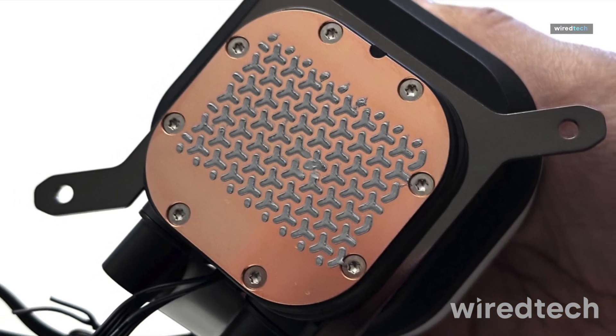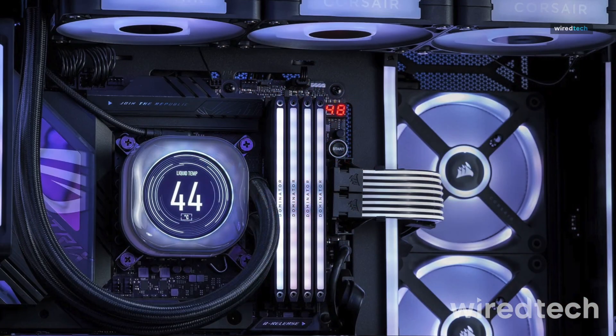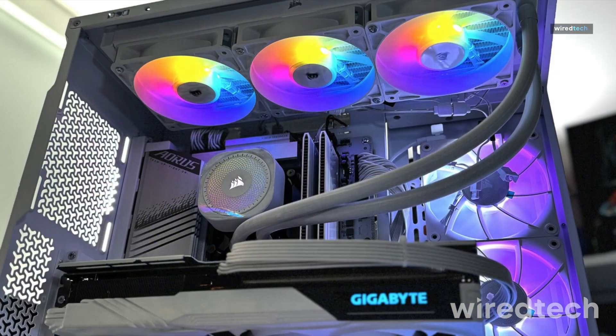and RGB lighting, giving you total control over your system's aesthetics and efficiency. Ready to elevate your cooling game? Get the Corsair Nautilus 360 RS today!